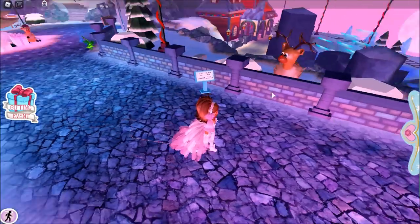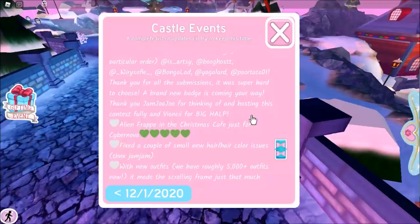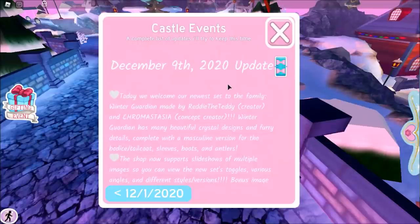So first, before we do anything, first and foremost, we should check the update log, because that's the first place you should look for updates. It says Castle Events, December 9th, 2020 — which is today.